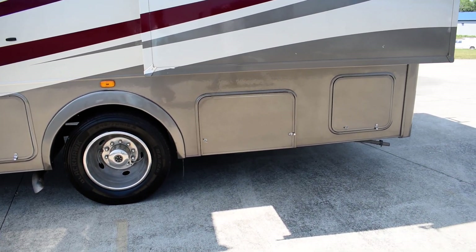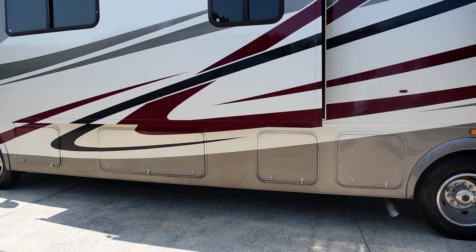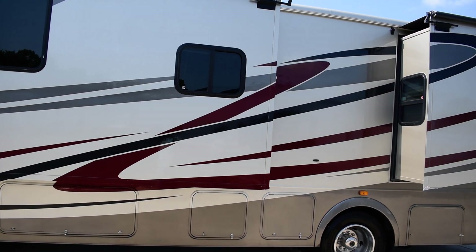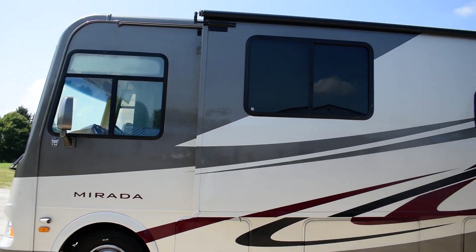Got the Onan 5500 quiet generator burning right along and it's running both air conditioners — this motorhome has two ACs. And I love that paint; that is a beautiful, beautiful home.